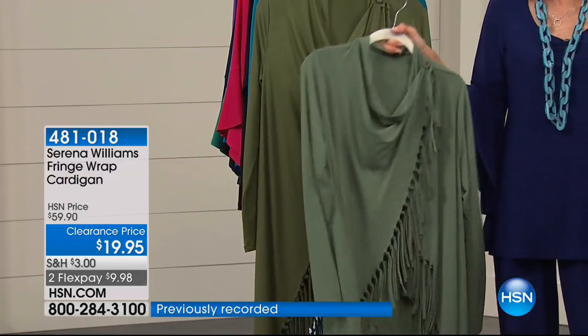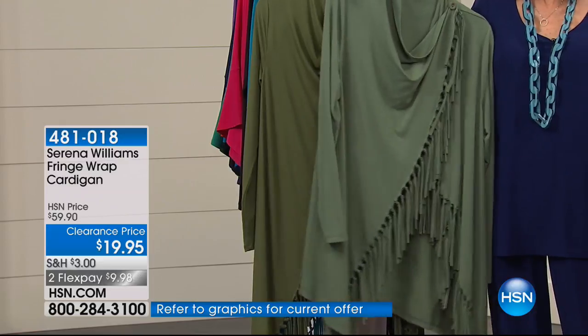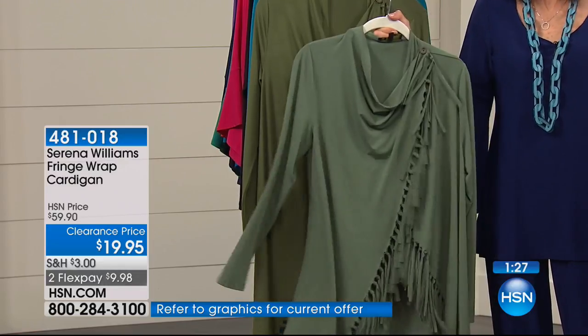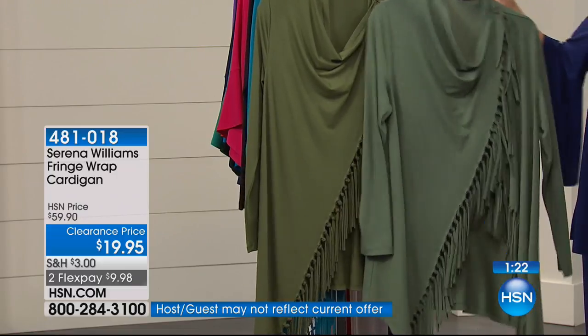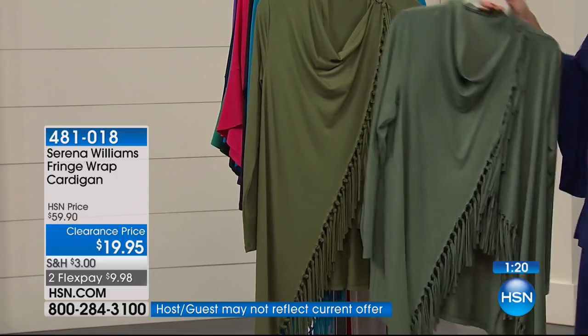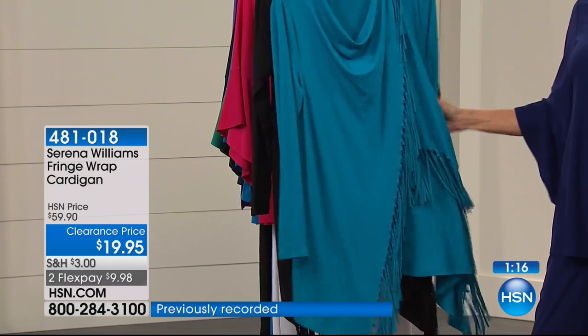We also have it in army green — your catalogs, fashion magazines, and runways are just overrun by this color. It's a gorgeous color, just a slight shade lighter than the olive. And then we have it in a beautiful mosaic blue, and of course available in black.